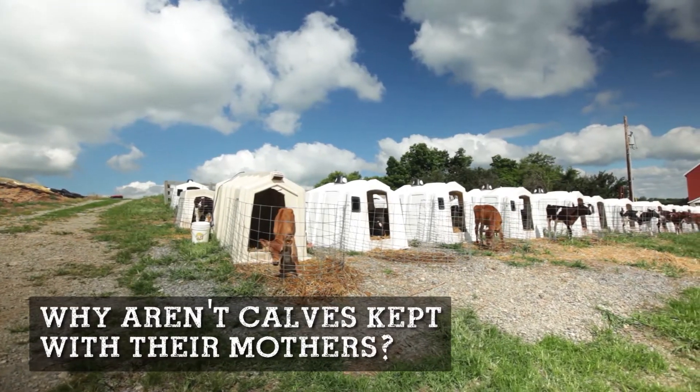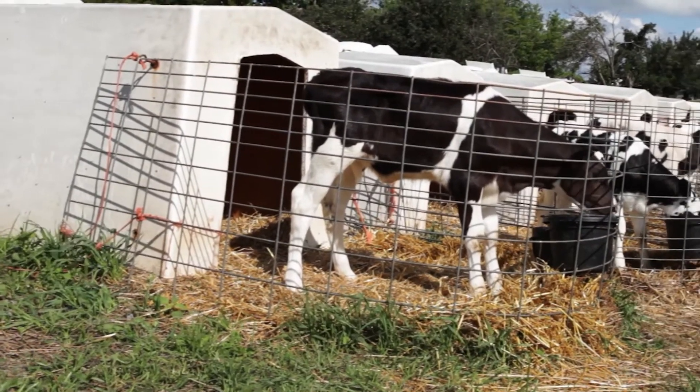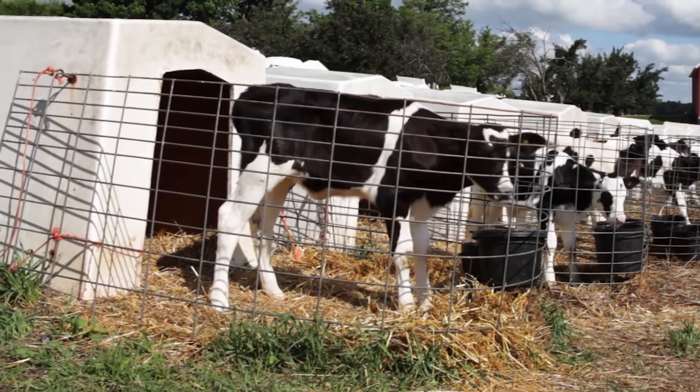It prevents disease transmission from calf to calf. We have known for a long time that calves and heifers that are raised separately from the adult herd have less disease. Just like baby infants are removed and put in a nursery right at birth, we kind of do the same thing with baby calves for their health.